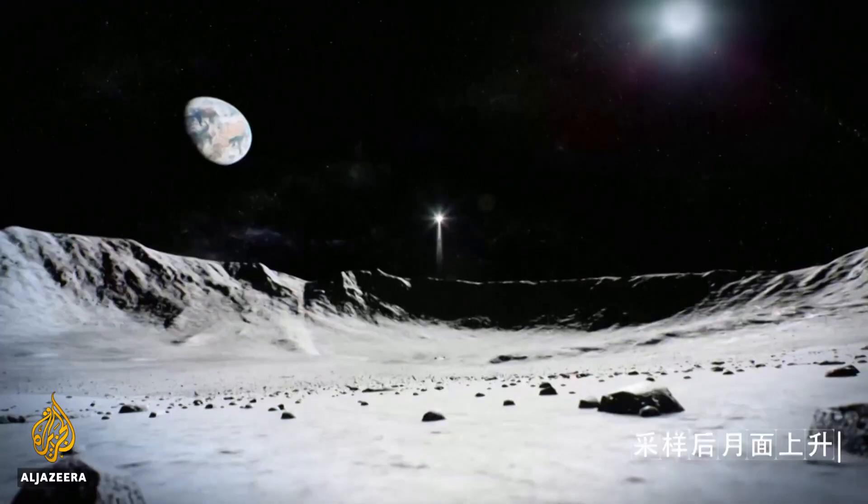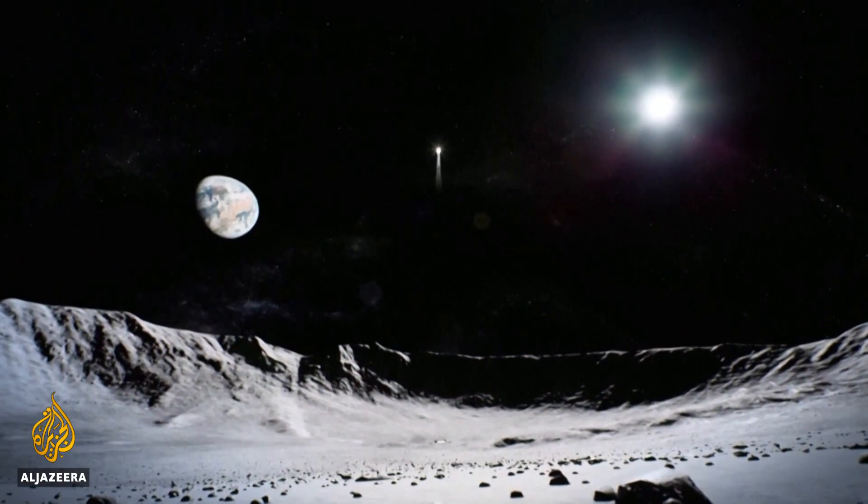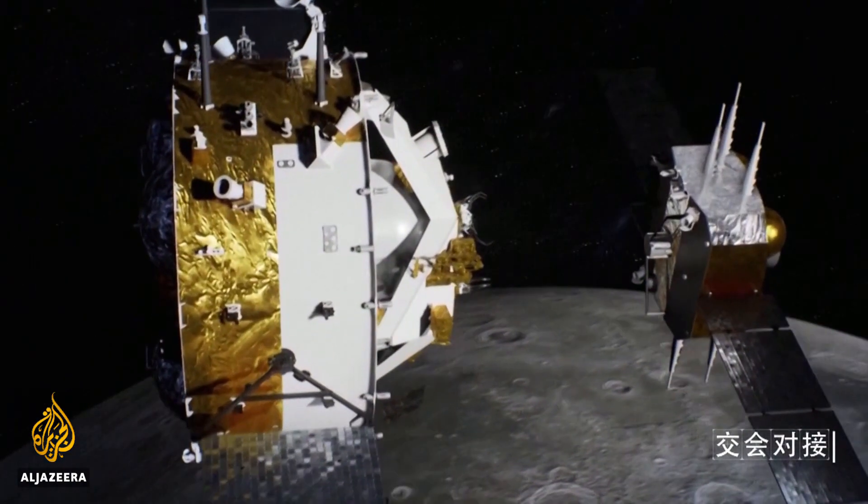But first, another historic feat: an unmanned meeting and docking with a return craft in lunar orbit, 380,000 kilometers away from Earth.